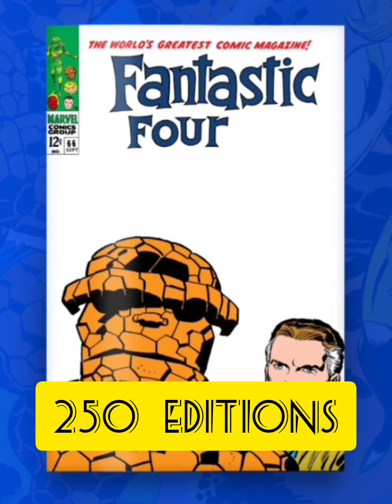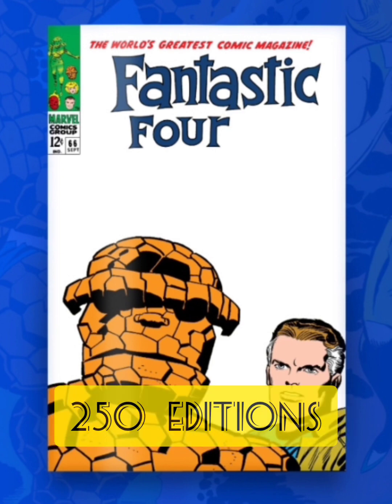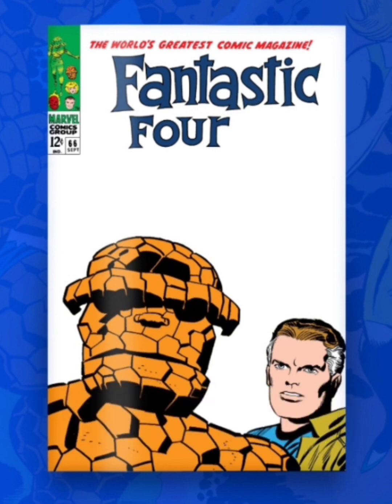The next one is classified as a Secret Rare with 250 editions. It has a classic white background with the Thing and Mr. Fantastic in the back. I'm not really liking this cover too much.